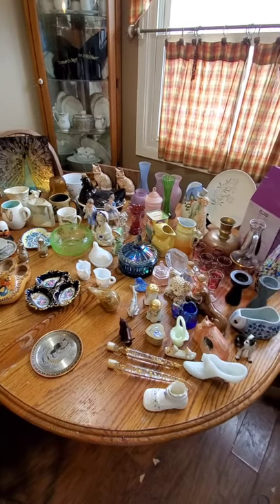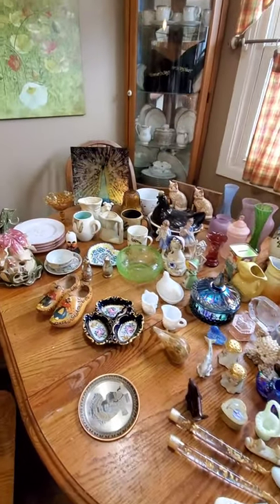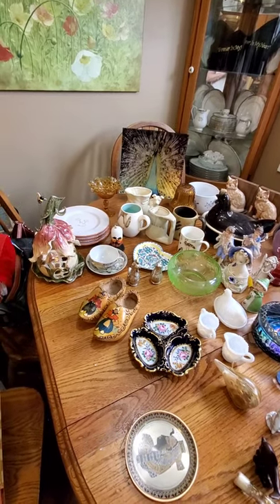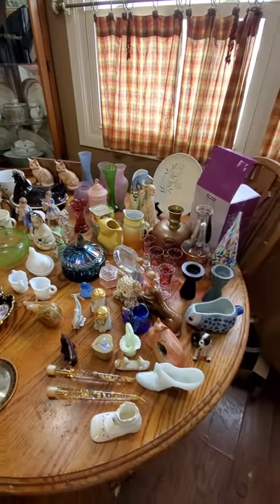Welcome back to TLT Treasures in a gigantic haul video. I've been off for almost three, four weeks, not creating any videos. And this is a lot of what I've gotten that you guys have not seen.